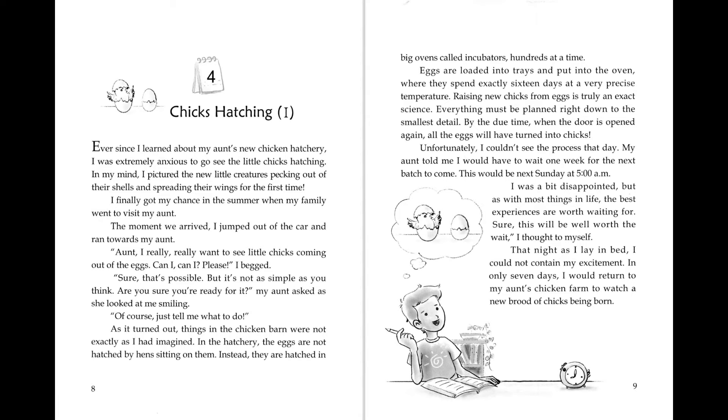I finally got my chance in the summer when my family went to visit my aunt. The moment we arrived, I jumped out of the car and ran towards my aunt. 'Aunt, I really, really want to see the little chicks coming out of the eggs. Can I? Can I please?' I begged.